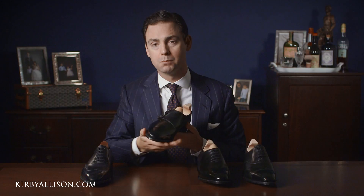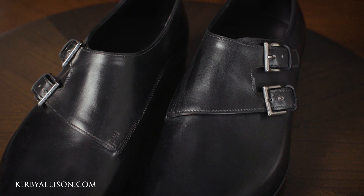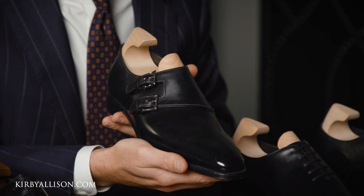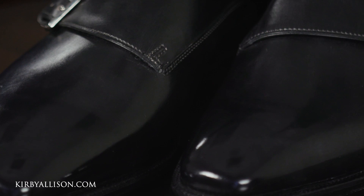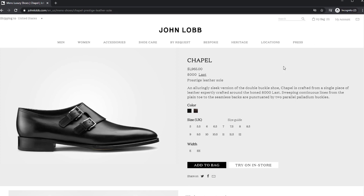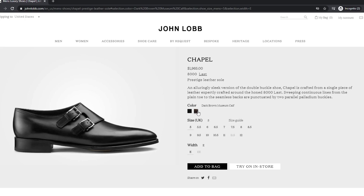I often find double monks to be a little heavy or clunky, but you can see that this shoe is anything but that. It is sleek and elegant — the double monk is swept back and the last really has a forward posture to it. The Chapel is built on their 8000 last, which is a bit square and chiseled, slightly more forward in its design than some other shoes in Lobb's ready-to-wear collection. The last is exceptionally well balanced and no doubt this is a timeless shoe that will age beautifully. If the Strand wingtip is traditional, then this Chapel double monk is slightly modern. The Chapel retails in the United States for $1,965, which includes shoe trees, and is available in two finishes: a black museum calf and a dark brown museum calf.